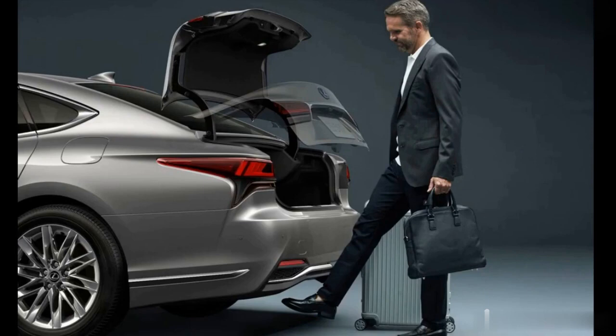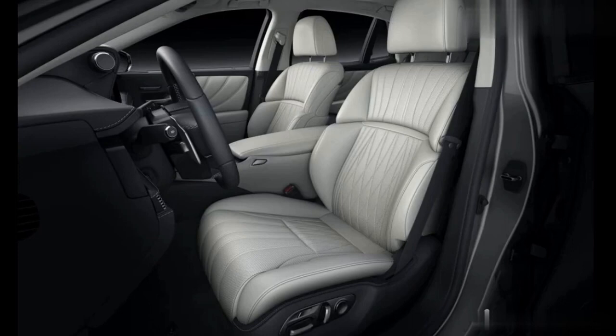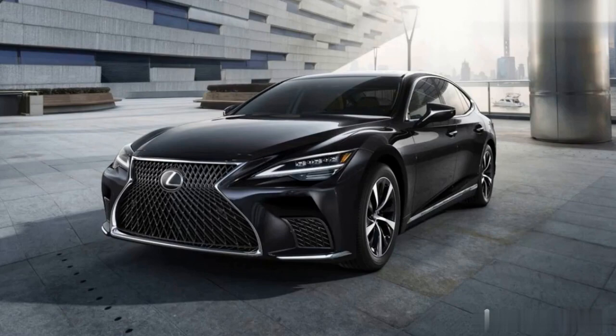The rear seat backs are fixed, so bulky cargo items may not easily fit in the LS. The trunk, however, is generously sized and can hold six carry-on suitcases. Both the Audi A8 and the Genesis G90 accommodated the same amount of luggage.